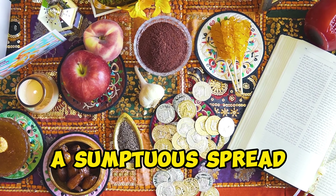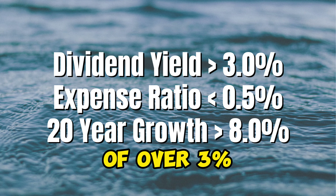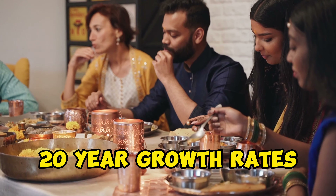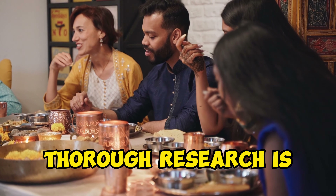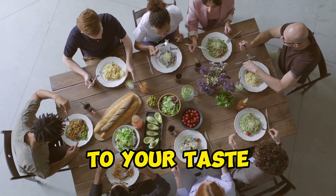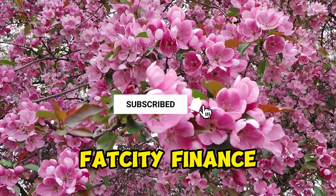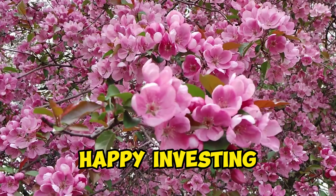Well, there you have it — the sumptuous spread of the top 5 dividend ETF funds, where dividend yields of over 3% are the main course, paired with delectable expense ratios and tantalizing 20-year growth rates. As you savor these options, remember that in the world of investing, thorough research is the secret sauce. If you found this feast of financial wisdom to your taste, show us some love with a thumbs up, and subscribe to Fat City Finance. Thank you for joining us at this investment banquet — and as always, happy investing!